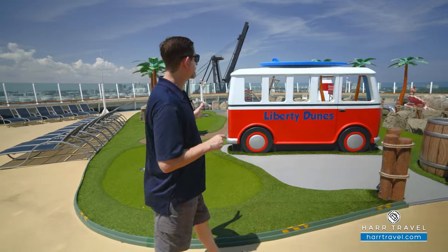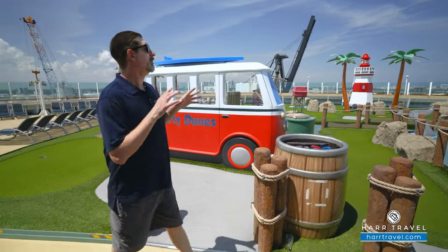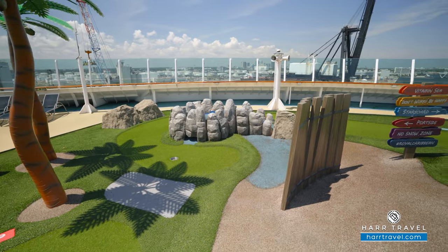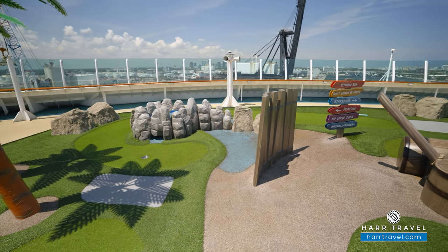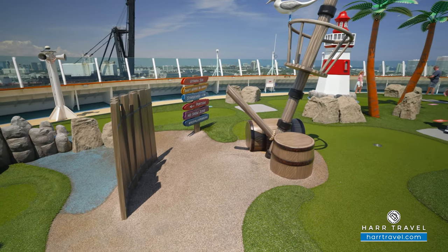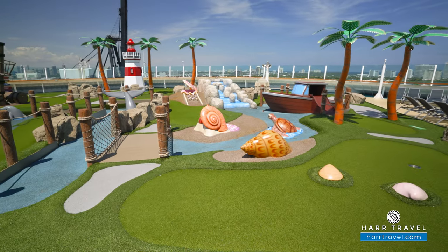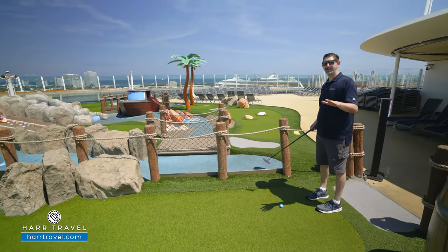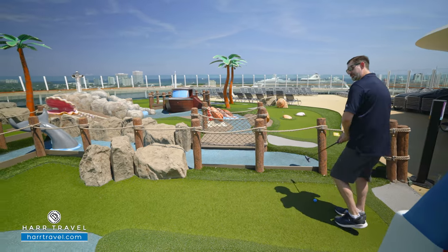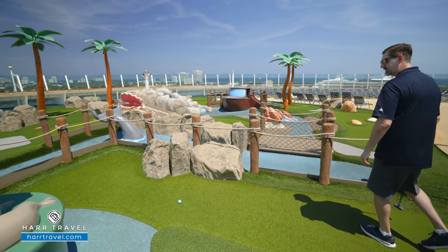We've got the Liberty Dunes mini golf course here at the top front of the ship. It's a very family-friendly, complimentary option. You can come up any time and play, and have an awesome time with your family. I started playing when I was a little guy with Royal, and now my kids love to come up here. It's one of the great complimentary options, with all kinds of fun amusement-style features they've put on here.